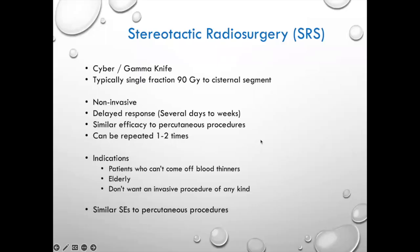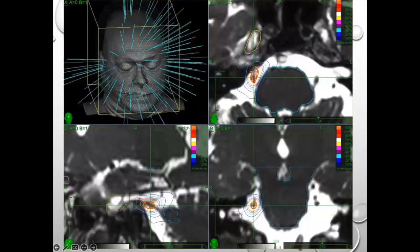SRS can be Gamma Knife or CyberKnife — the literature favours Gamma Knife, but I don't think the machine matters as much as the person doing it. With CyberKnife, it's completely non-invasive: no mask fitting, it tracks you as you move, you lie on the couch, receive the radiation, and go out for dinner. I refer people who must remain on blood thinners, more elderly or frail patients, or those with strong preference against invasive procedures. The radiation dose is around 80 to 90 Gray — generally two to three times more than we give most brain tumours.